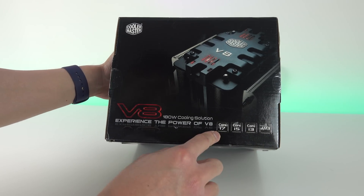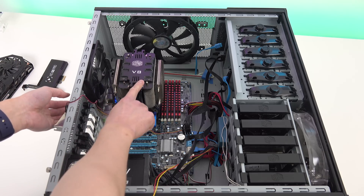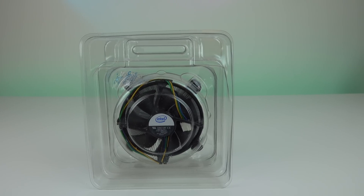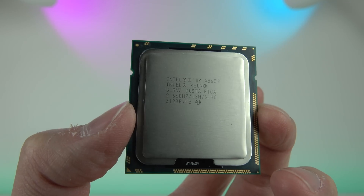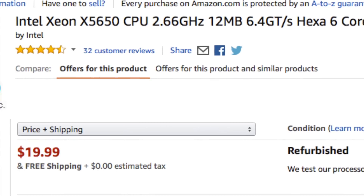One nice thing about this PC when I built it was that I used this Cooler Master V8 aftermarket cooler, which would have allowed me to overclock my original i7 930, but also allows me to upgrade the processor without getting a new cooler. It's much better than the Intel stock cooler that came with the original processor. So I decided to go with the X5650 — a 6-core, 12-thread, 2.66 GHz processor, which I got on Amazon for $20.